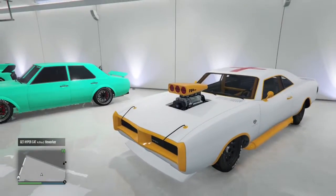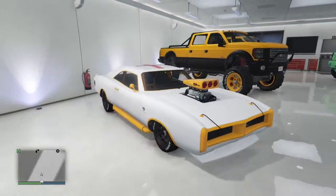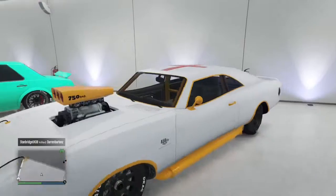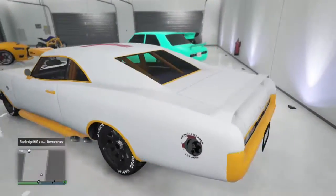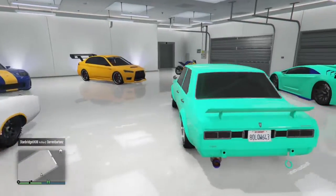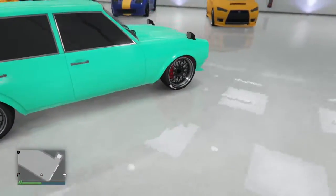So the Duke is white with orange, and unlike last time it had a Welsh flag on the roof. As soon as I made that video I went out and changed it, because it changed from the Heist update by itself — I don't know why it did that.